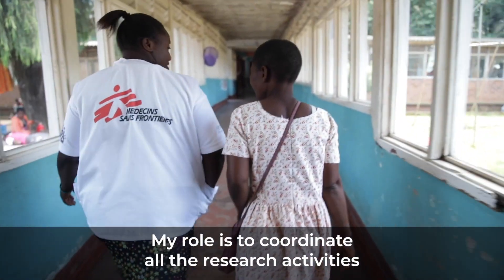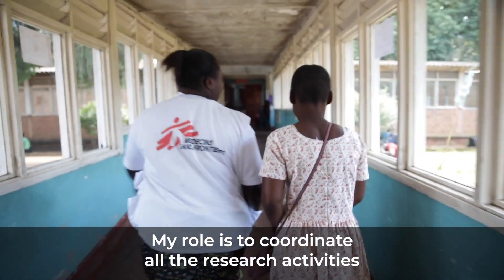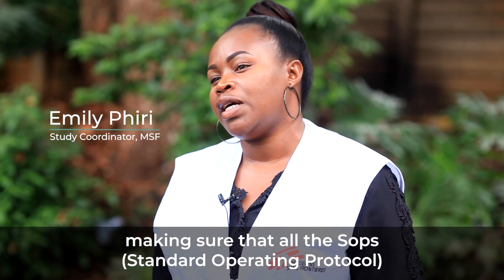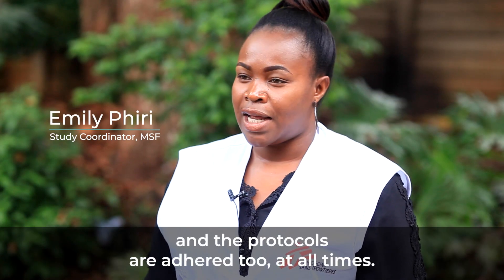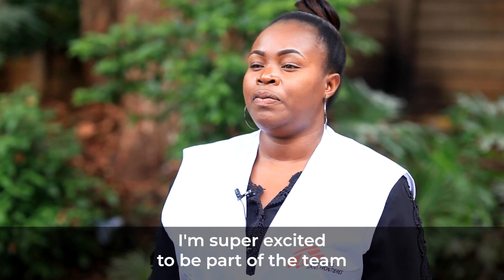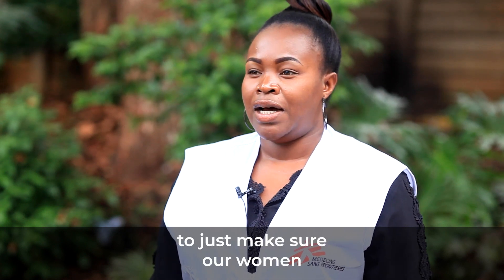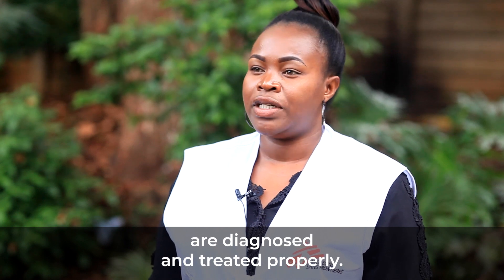My role is to coordinate all the research activities in 10 districts in Blantyre and Chiradzulu, making sure that all the SOPs and protocols are adhered to at all times. I'm super excited to be part of the team that will bring evidence to validate the screening tool, to make sure our women are diagnosed and treated properly.